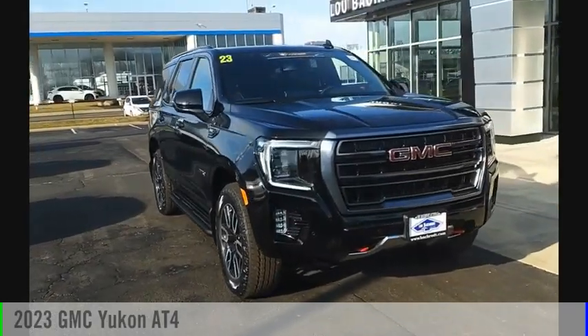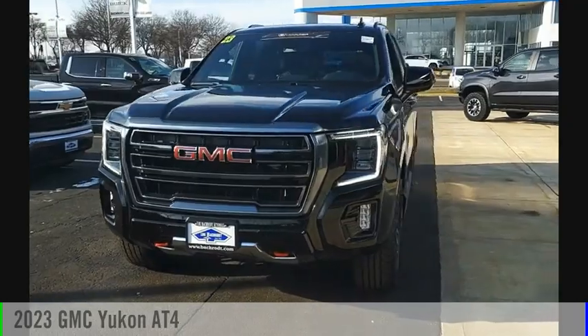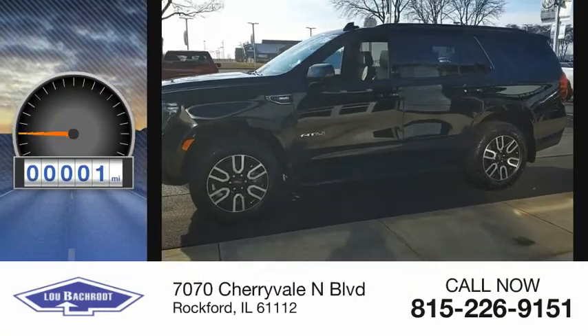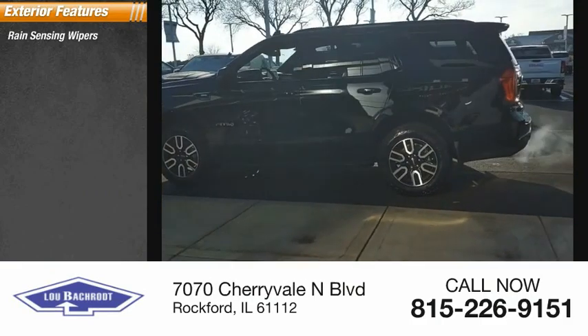Make a great choice today with the 2023 Yukon. This vehicle is powered by a four-wheel drive, eight-cylinder, 5.3-liter engine. This vehicle has less than 100 miles. Here are some of this vehicle's great options: rain sensing wipers, hill descent control.